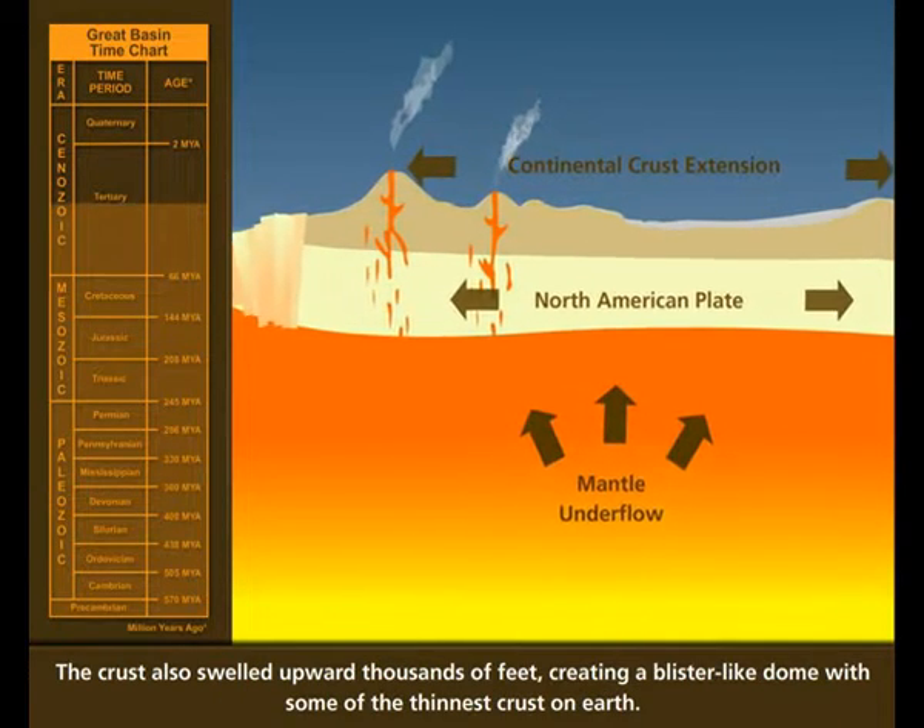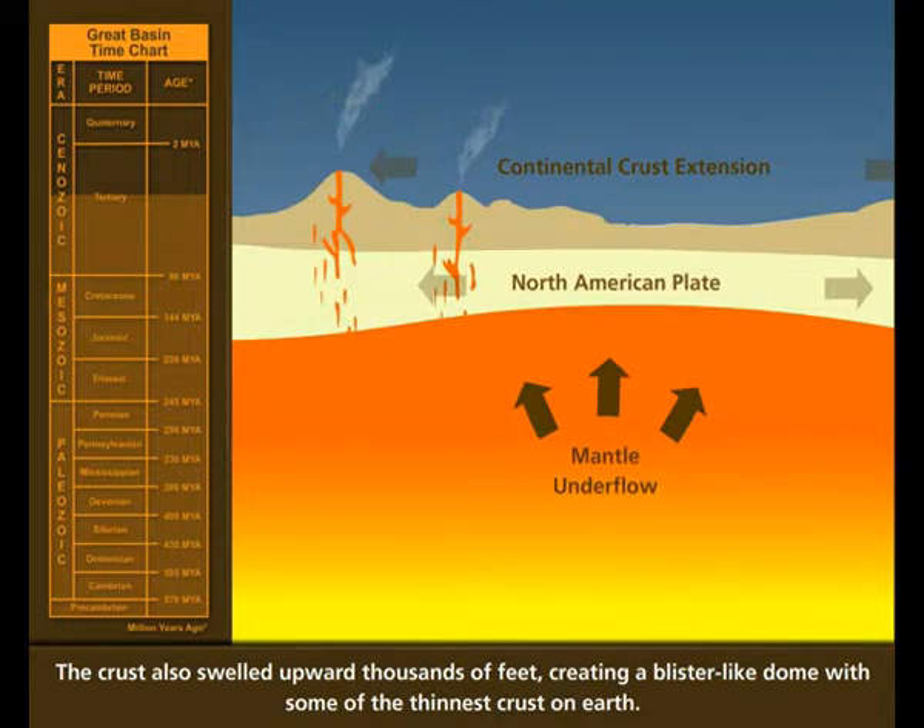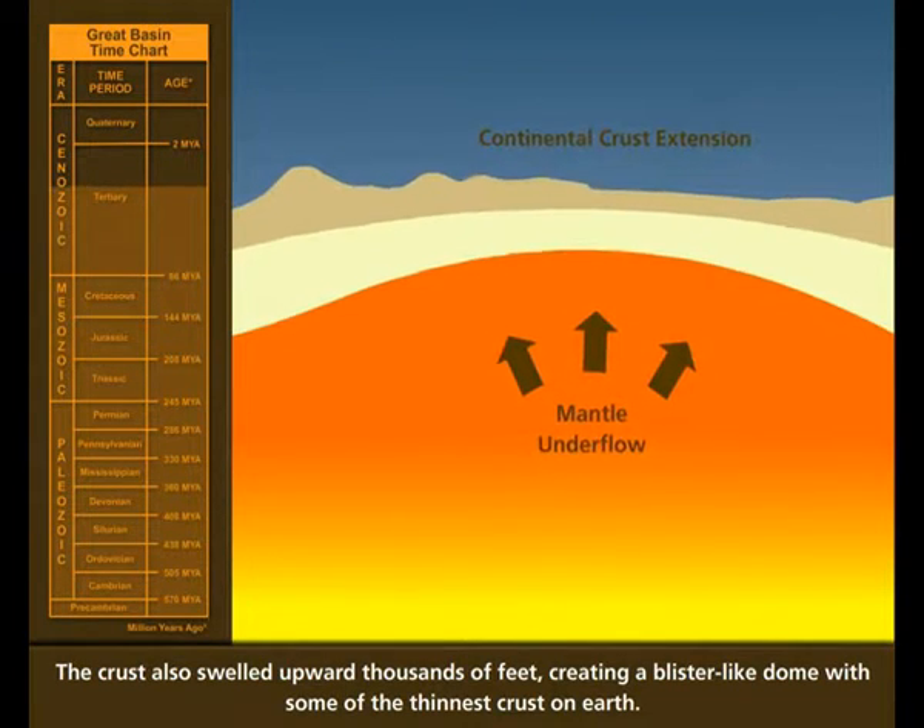The crust also swelled upward thousands of feet, creating a blister-like dome with some of the thinnest crust on Earth.